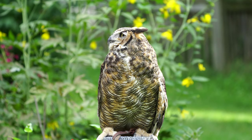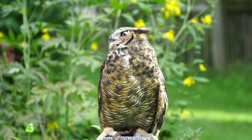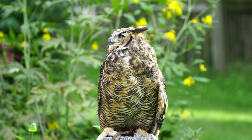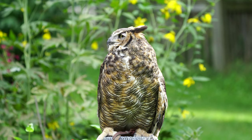Sight is not her only superpower — she also has amazing hearing. An owl's ears are not visible on the outside of their head. They are underneath the feathers and behind the circles that surround their eyes. This circle of feathers is called a facial disc.